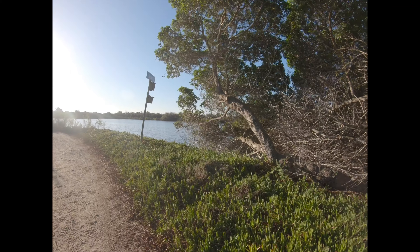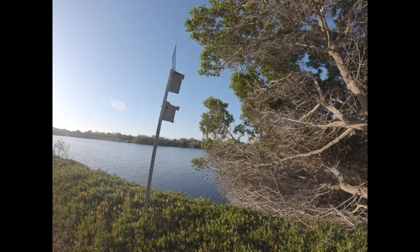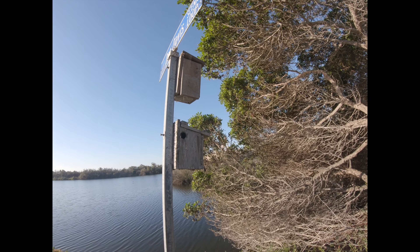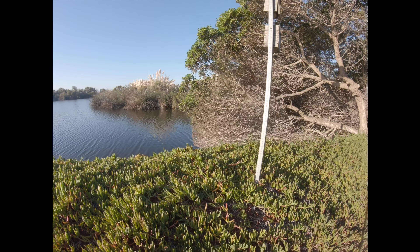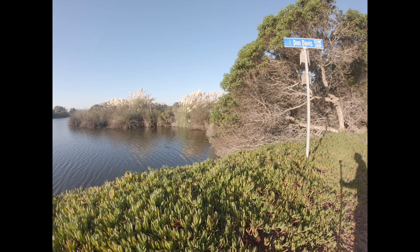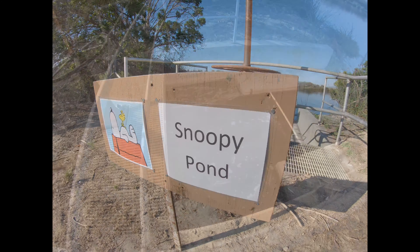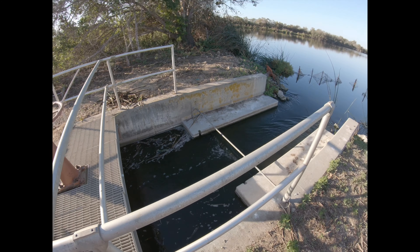When you first walk in, there's this main area — the first pond you encounter. There's an island in the middle, and typically you'll see a lot of great blue herons that tend to nest and roost in the upper parts of the island. Then you'll have egrets and the smaller birds down near the shoreline. I think they like it on that island because it's protected and they're separated from the walking path, so they don't have to have human interaction if they don't want to.